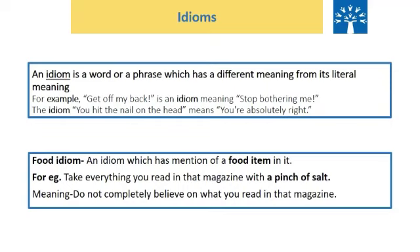Let us talk about grammar now — idioms. What are idioms? An idiom is a word or phrase which has a different meaning from its literal meaning. For example, 'get off my back' is an idiom which means 'stop bothering me.' 'You hit the nail on the head' means 'you're absolutely right.' We also have food idioms — an idiom which has mention of a food item in it. For example, 'take everything you read in that magazine with a pinch of salt' means do not completely believe what you read in that magazine.